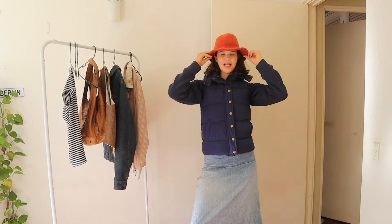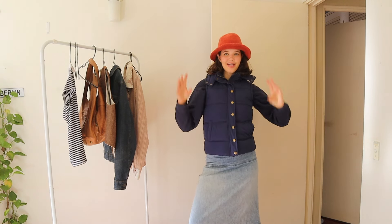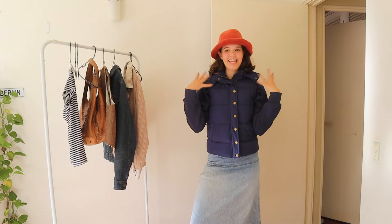Why are there gloves in there? A little fun. Yes! This is a little burnt orange hat — I got it for five dollars in Melbourne. It's so cute.